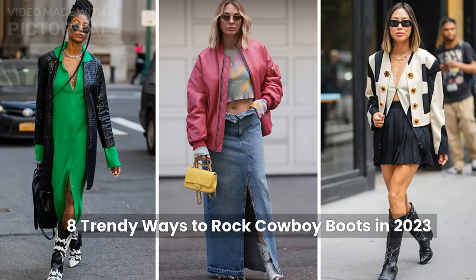8 Trendy Ways to Rock Cowboy Boots in 2023. Cowboy boots are making a stylish comeback in 2023, pleasing Y2K enthusiasts. This Western-inspired trend has been prominent on runways, including brands like Chloe, Molly Goddard, and AWAKE Mode, bringing a touch of playful, costume-like charm that exudes Nottie's glamour.